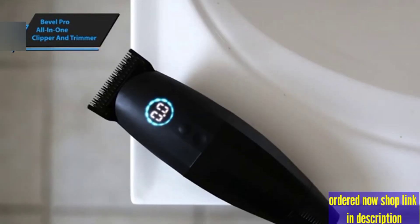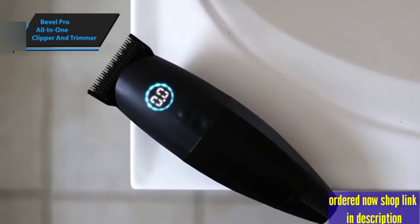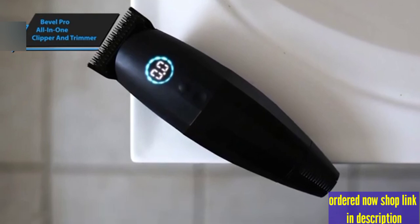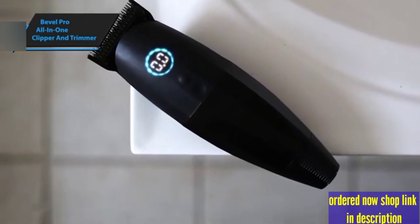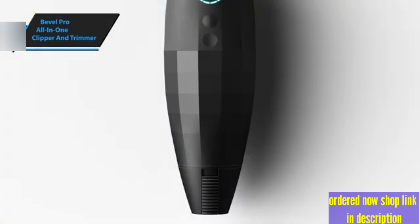If you're looking for advanced technology combined with sleek design in your grooming tools and it fits within your budget, the Bevel Pro All-in-One Clipper and Trimmer is an investment worth making for a superior grooming experience. If you could afford this beast, we say go for it.